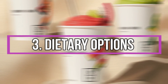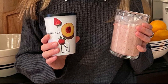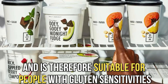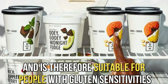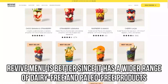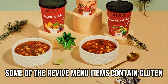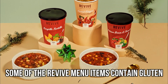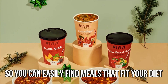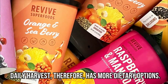Daily Harvest and Revive target people with different dietary needs. The entire Daily Harvest menu is gluten-free and is therefore suitable for people with gluten sensitivities. On the other hand, if you're trying to lose weight, the Revive menu is better, since it has a wider range of dairy-free and paleo-free products. Some of the Revive menu items contain gluten. Since Daily Harvest has a larger menu, you can easily find meals that fit your diet. Daily Harvest, therefore, has more dietary options.